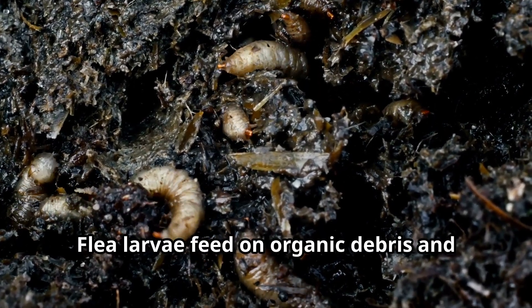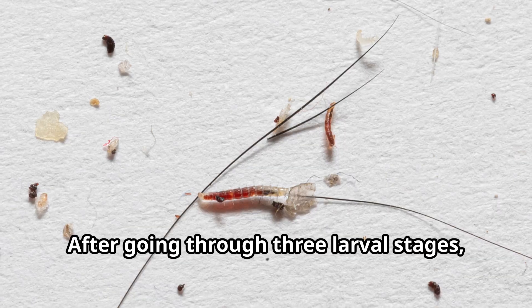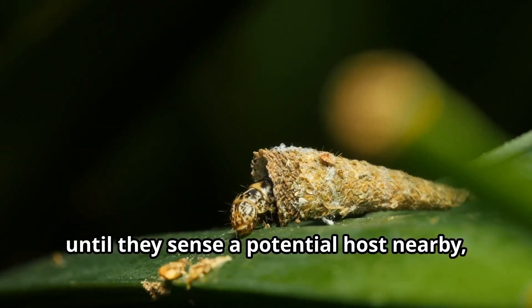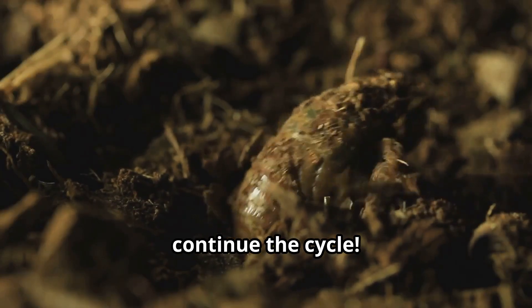Flea larvae feed on organic debris and adult flea feces — not blood like their parents. After going through three larval stages, they spin a cocoon and pupate. The pupae can remain dormant for months until they sense a potential host nearby, then emerge as adult fleas ready to continue the cycle.